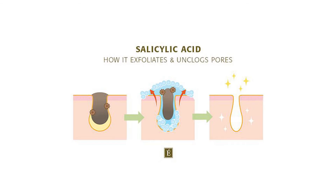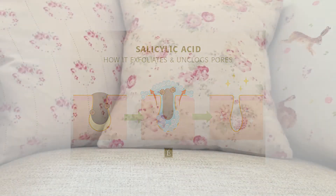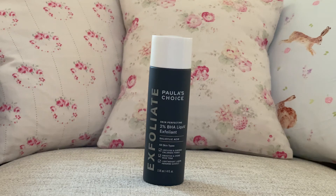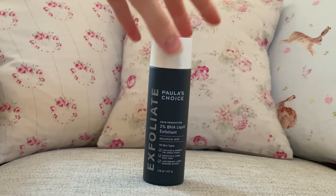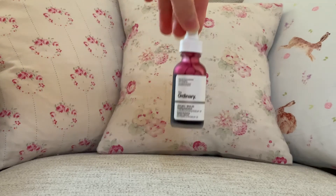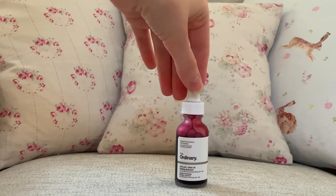Blackheads, however, can be treated. My personal favorite ingredient for treating blackheads and keeping your pores as clean as possible is salicylic acid. Salicylic acid is made from willow bark. You can get this in different strengths — 2% is the highest percentage you will find, so if you are new to the ingredient it's best to start with a low percentage and work your way up.